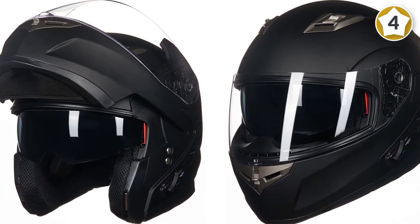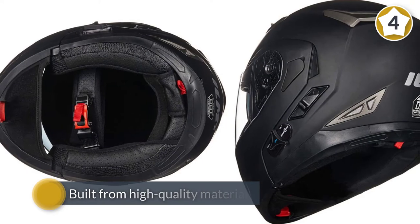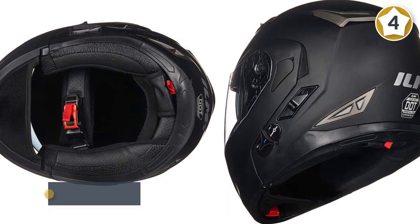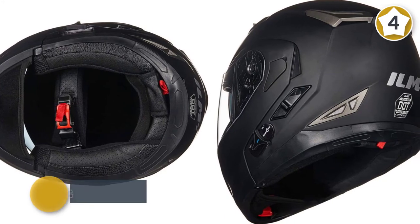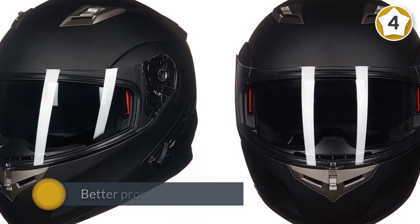Like every other Bluetooth helmet, the ILM motorcycle helmet provides protection as well as a means of communication and navigation to motorcycle riders. Built from high-quality materials, this helmet is capable of providing its first and essential use: to better protect one's head.